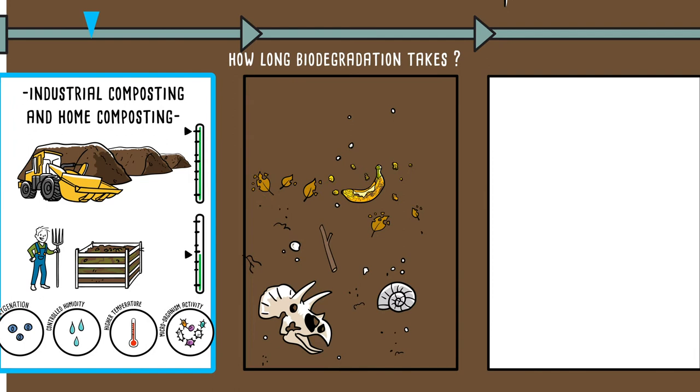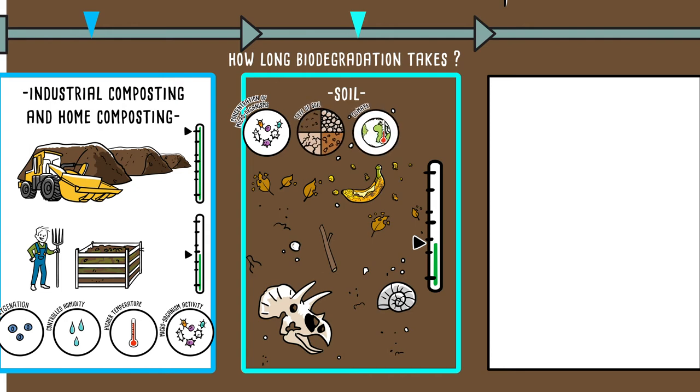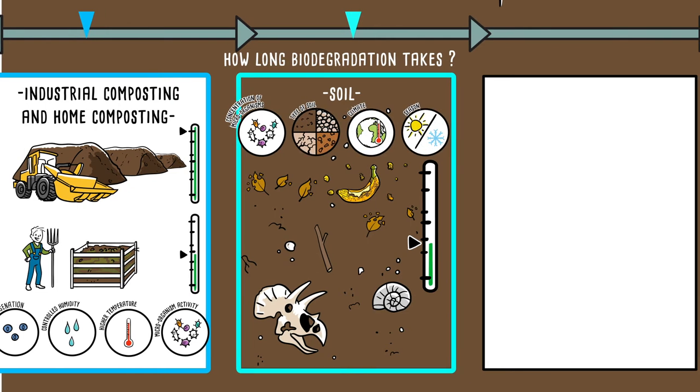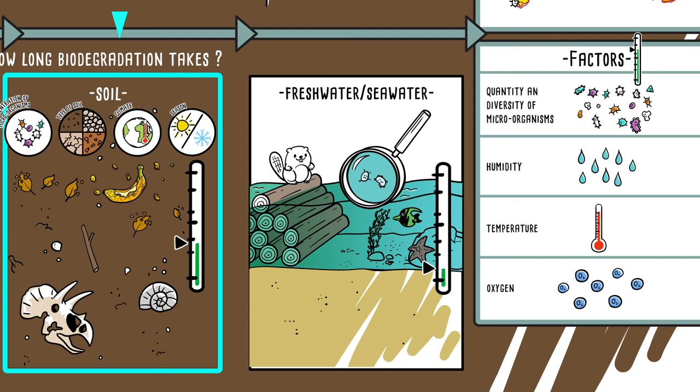By its very nature, soil is the natural environment which favours biodegradation the most. The length of time it takes depends on the concentration of microorganisms, the type of soil, plus the climate and season. At the other end of the scale, freshwater and seawater, which have a lower concentration of microorganisms, offer less favourable conditions for biodegradation, which then takes longer.